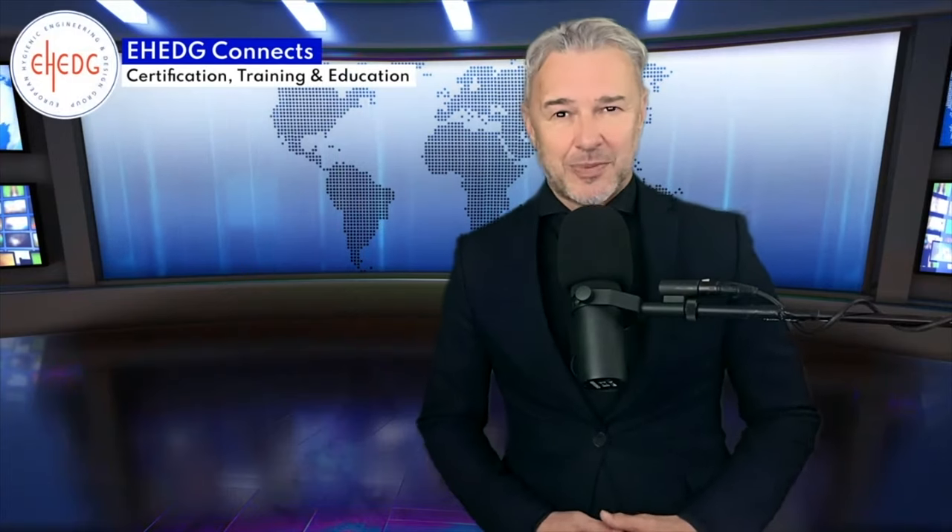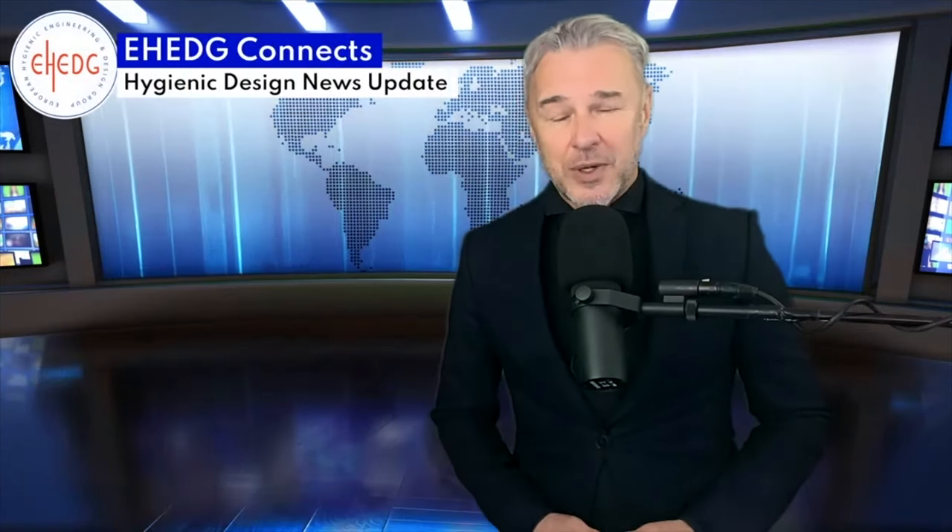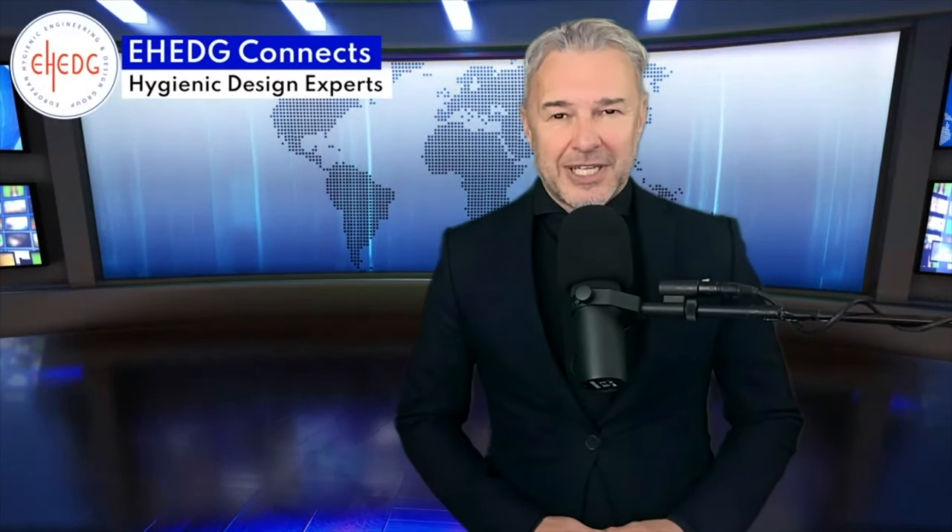Attendees of previous EH Connects webinars know that each webinar consists of a 30-minute presentation followed by a 30-minute Q&A session that offers the opportunity to pose questions to the presenter. In this case, Enrico is joined for the Q&A session by his colleagues from Aynia and Actalia. Before we get to the questions you expect, what is the scope of your webinar?